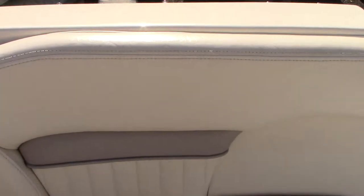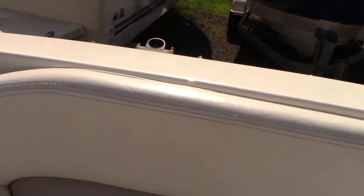All these cushions pull up for additional storage area, including access to the batteries. The table and gear are stored in there as well, and the battery switch is located in there. There's more storage underneath as well.